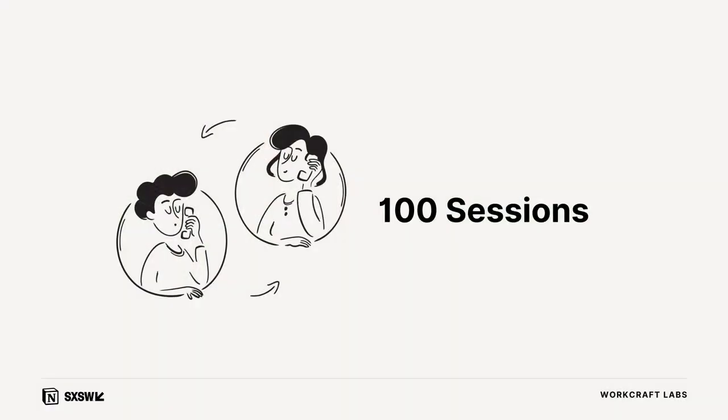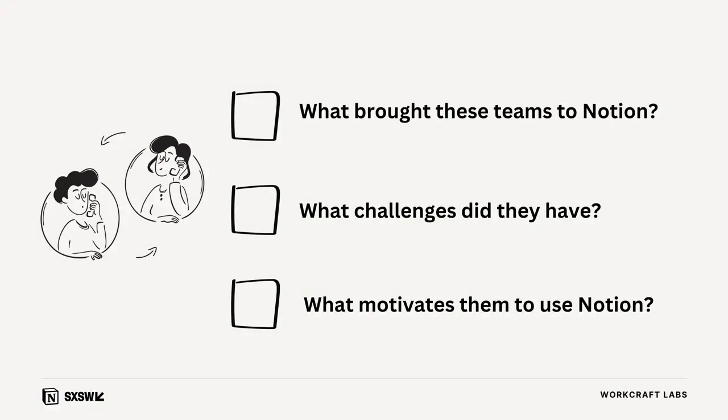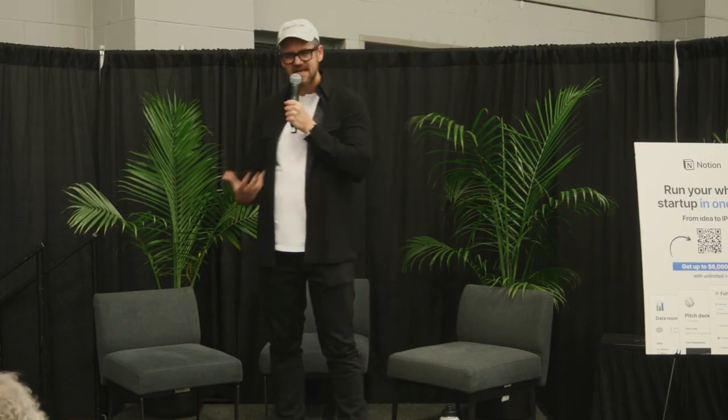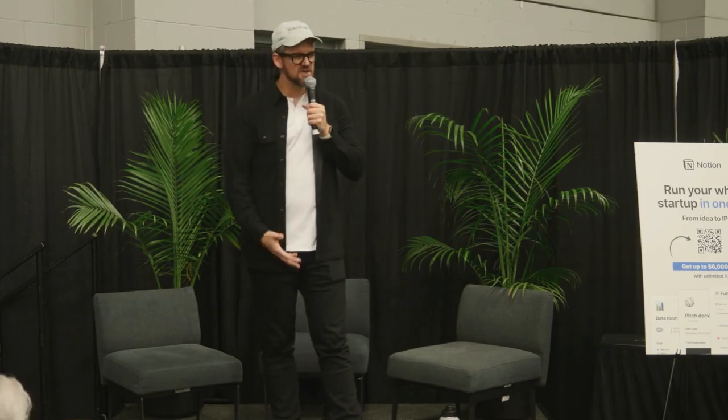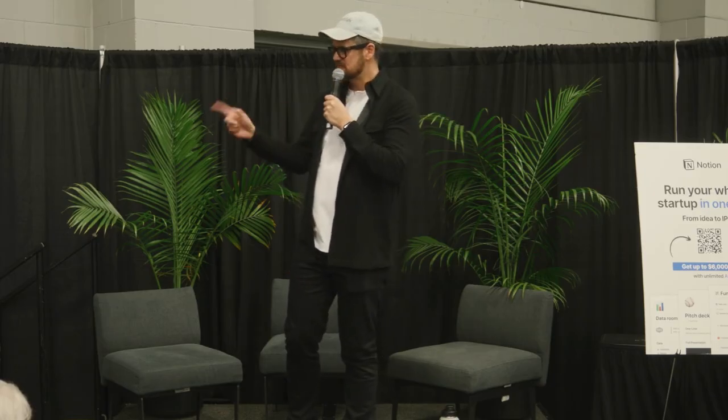I got to participate with Notion, collaborating with them directly on a program to get a sense for teams that are new to Notion — what is top of mind, what is the motivation, how can we help teams get more out of Notion. Three of us consultants worked on this together: 30 plus calls, about 30 hours, plus several hours of debriefing with the Notion team. There were some really interesting insights from that, which we'll get into.